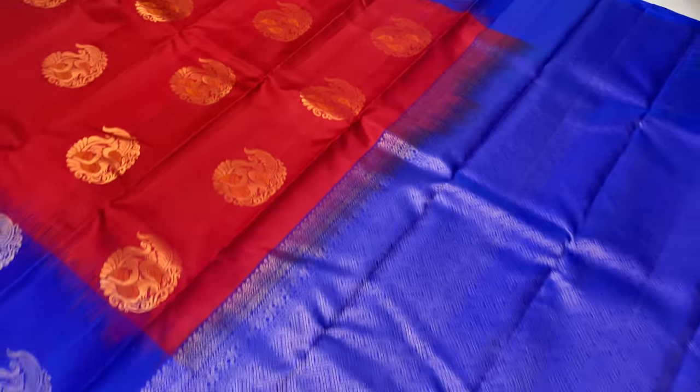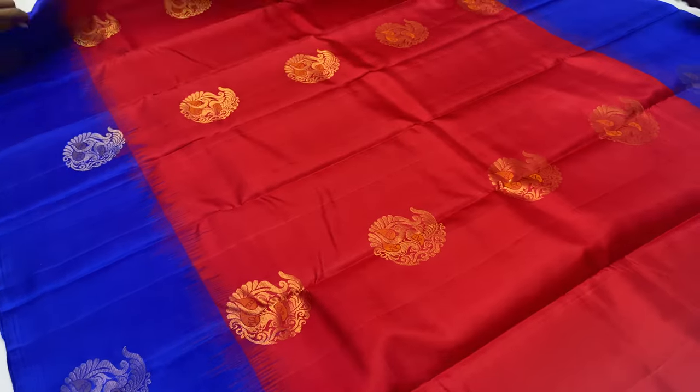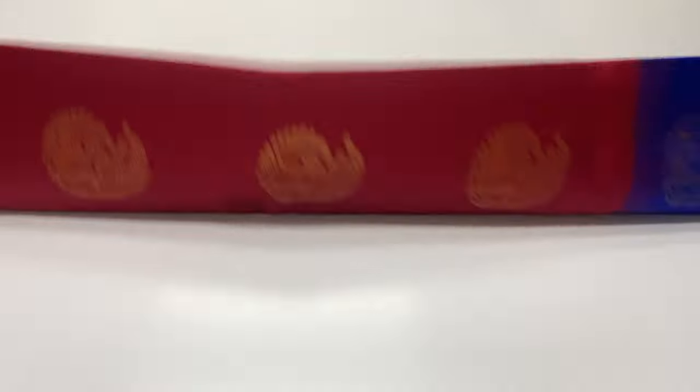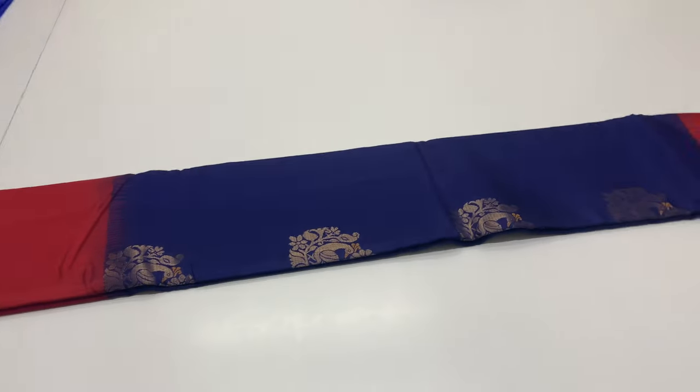In this video, the price segment is 7000 rupees only. The first saree is double warp, premium quality saree. The saree is 6.2 metres including blouse. The width of the saree is 45.5 inches above. The weight is around 600 grams.